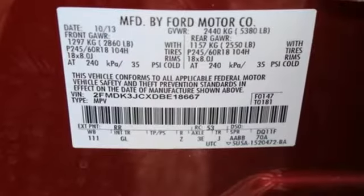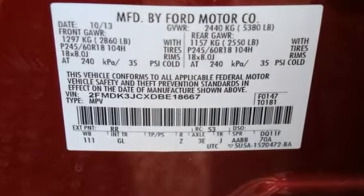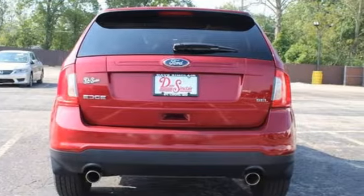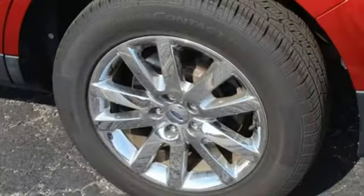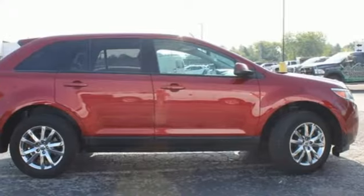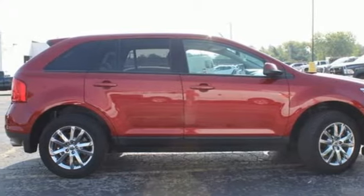Voice activation, rear parking sensors, manual tilting steering column, Bluetooth, sync with my Ford external memory control, aluminum wheels, selective service internet access, and Bluetooth wireless audio streaming. Hurry in today.